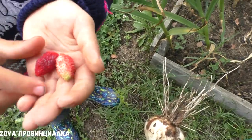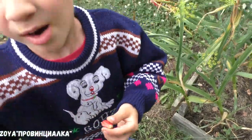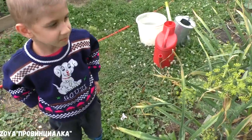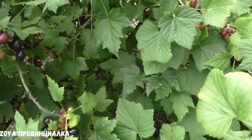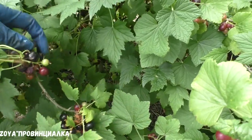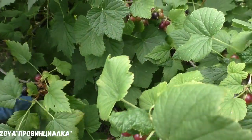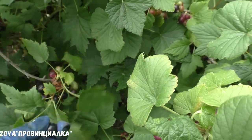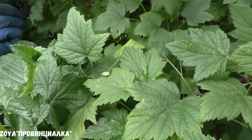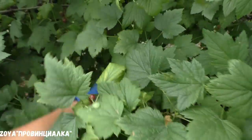Ребёнок сорвал землянику — вкусная, сладкая! Как она вкусная — чуть-чуть кисловатая. Я обожаю чёрную смородину. Не люблю ни красную, ни белую, ни зелёную — а чёрная, это невероятный вкус и запах. Поэтому я её и морожу, делаю компоты. Самое главное — ещё делаю пастилу, которую в семье едят все. На канале у меня есть рецепт пастилы из чёрной смородины.